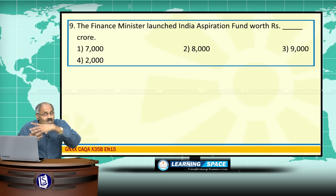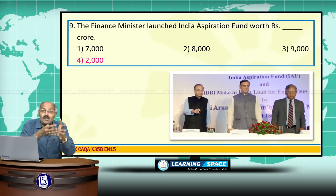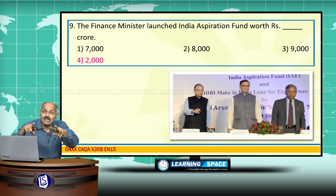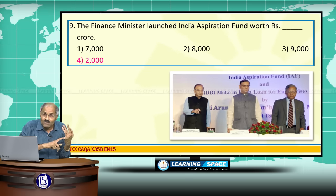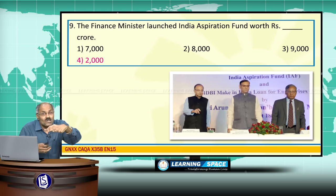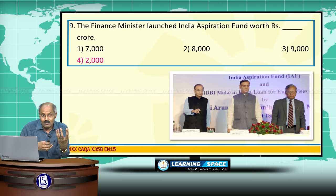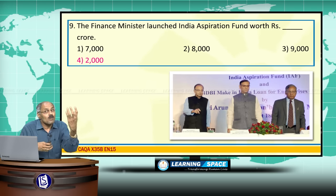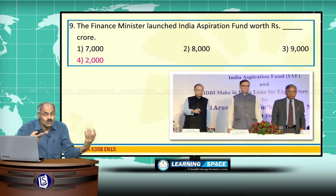The Finance Minister also launched the India Aspiration Fund with a Rs.2,000 crore corpus. Both SMILE and India Aspiration Fund will be maintained by SIDBI. CGTMSE is also maintained by SIDBI — so SIDBI maintains CGTMSE, SMILE, and India Aspiration Fund. India Aspiration Fund is for providing venture capital to start-up companies. The corpus for SMILE is Rs.10,000 crore and for India Aspiration Fund is Rs.2,000 crore.